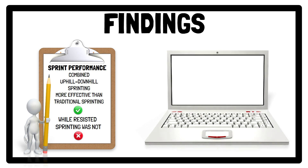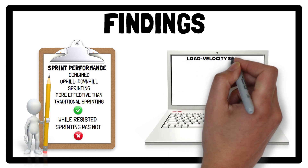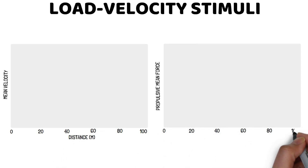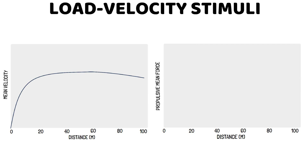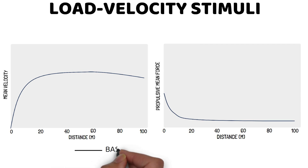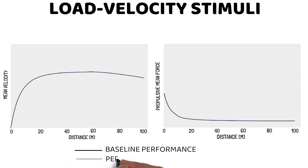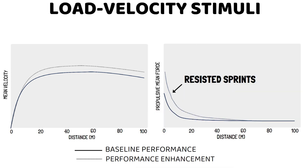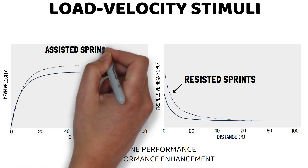One possible reason why might be related to the load-velocity stimuli of each training method. During a sprint, the force-velocity demands have an inverse relationship. From a stationary start, sprint speed gradually increases before plateauing once maximum velocity is reached. Conversely, the mean propulsive force produced is highest at the beginning of a sprint — the acceleration phase — when sufficient force must be generated to overcome inertia and accelerate forward, but this then steadily decreases as factors such as ground contact time decrease. This may explain why resisted sprint training shows greater effectiveness at improving the acceleration phase, while assisted sprinting may enhance the maximum velocity phase.